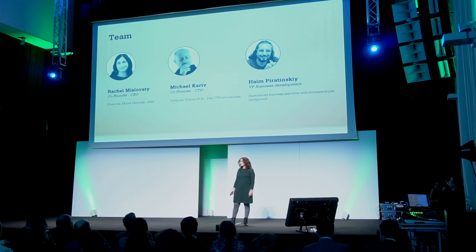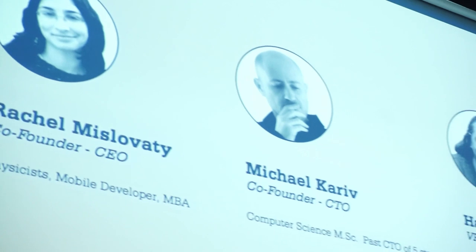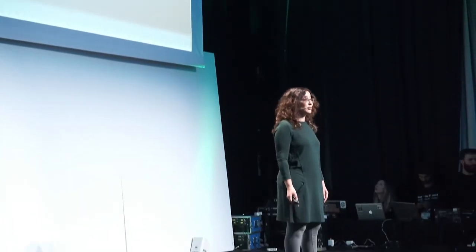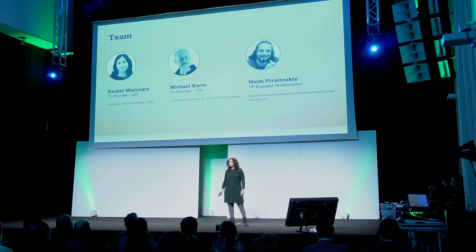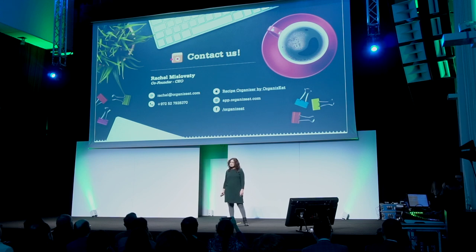Finally, let me introduce our team. My name is Rachel — I am the founder and CEO. I started this whole idea. I am a physicist by education and a mobile developer for many years, and I also have a marketing background from an MBA degree. Michael, our CTO, is a very experienced and knowledgeable software developer. Chaim is a business executive with entrepreneurial background, who joined us recently to lead our business development activity. If you want to see a live demo, and if you want to hear more about our plan to become the market leader of personal recipes, come talk to us — we are here at the booth. Thank you very much.